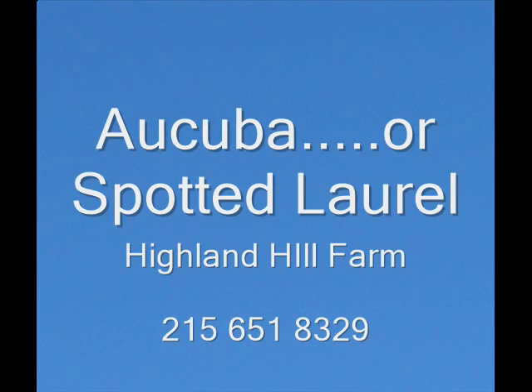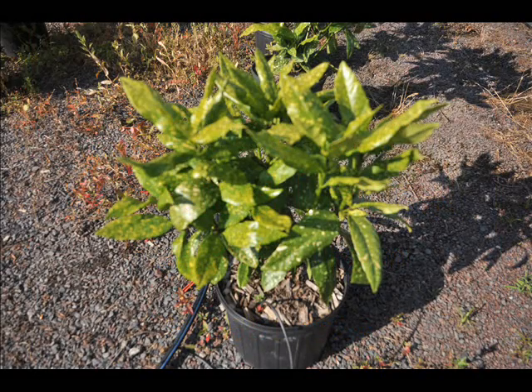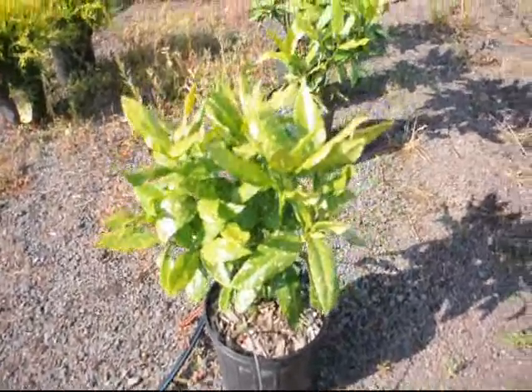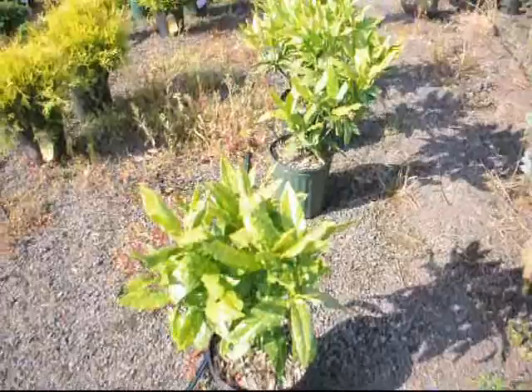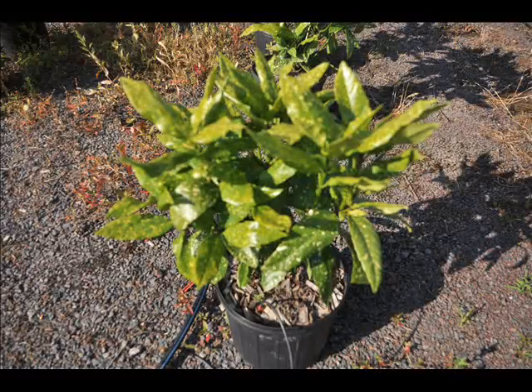Macuba is one of those interesting plants that looks tropical and will grow in a tropical environment. It grows in USDA plant zones 6 to 10, so yes, it can grow in a tropical environment. It likes deep shade. It does not like to be out in the open in the Delaware Valley. It likes protected areas that are shady, and interestingly enough, it is a deer-resistant plant.